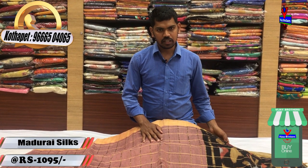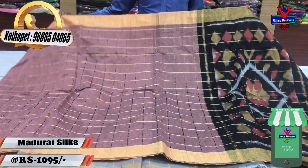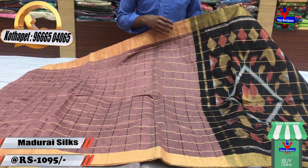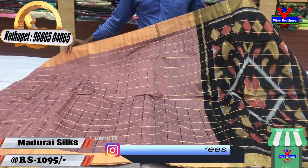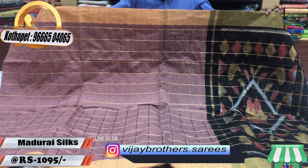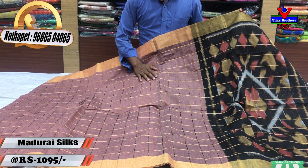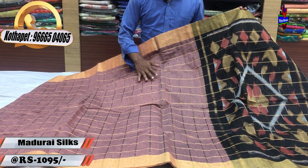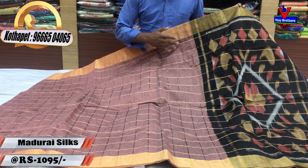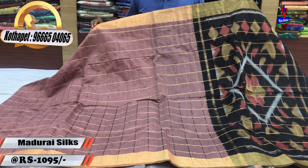We have a lot of color combinations. In the first color combination, we have a light and support color. We have color combinations in black. We have a gold color border of 4 inches. We have a lot of gold and checks design in the middle, and checks in the beginning. We have the same gold color throughout.